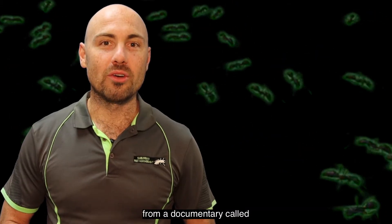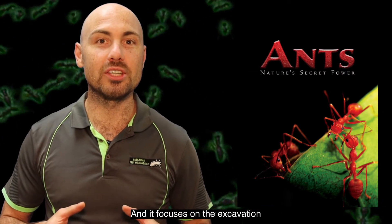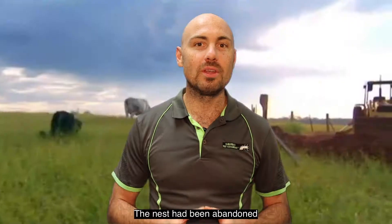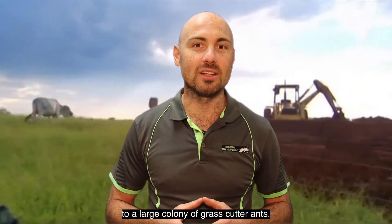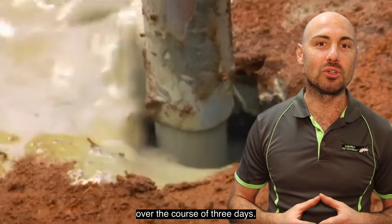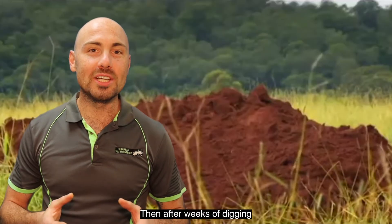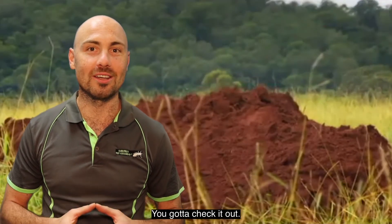The clip in question is from a documentary called Ants Nature's Secret Power, and it focuses on the excavation of an enormous ant nest. The nest had been abandoned but was once home to a large colony of grass cutter ants. Scientists were able to pump 10 tonnes of cement into the ant hill over the course of three days. Then after weeks of digging, the scientists were able to uncover the colony's complex and striking structure. You've got to check it out.